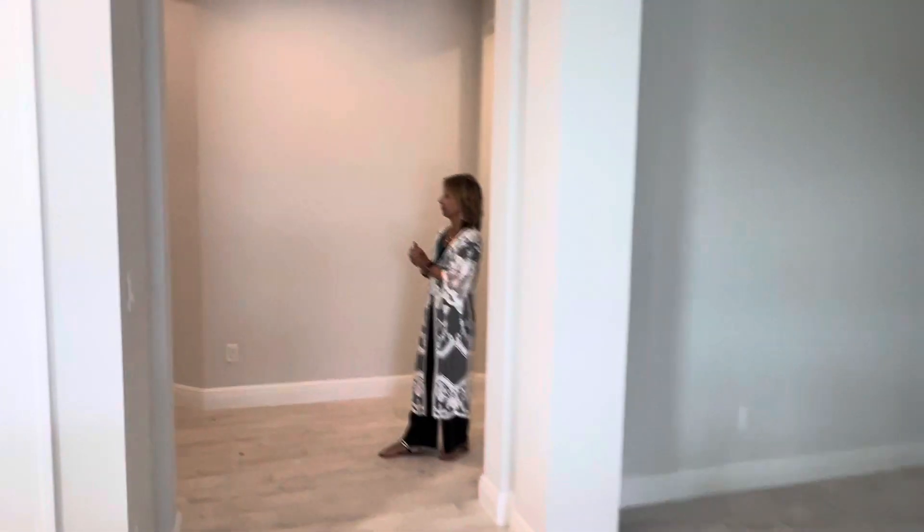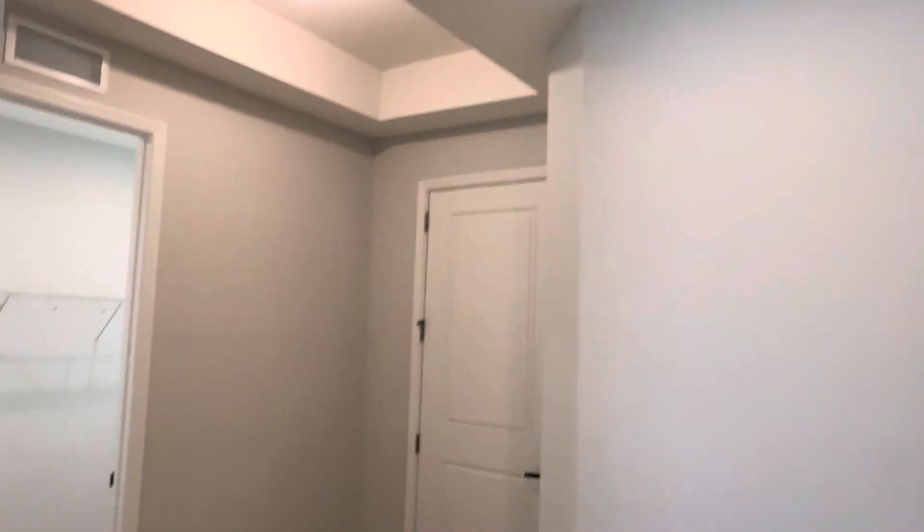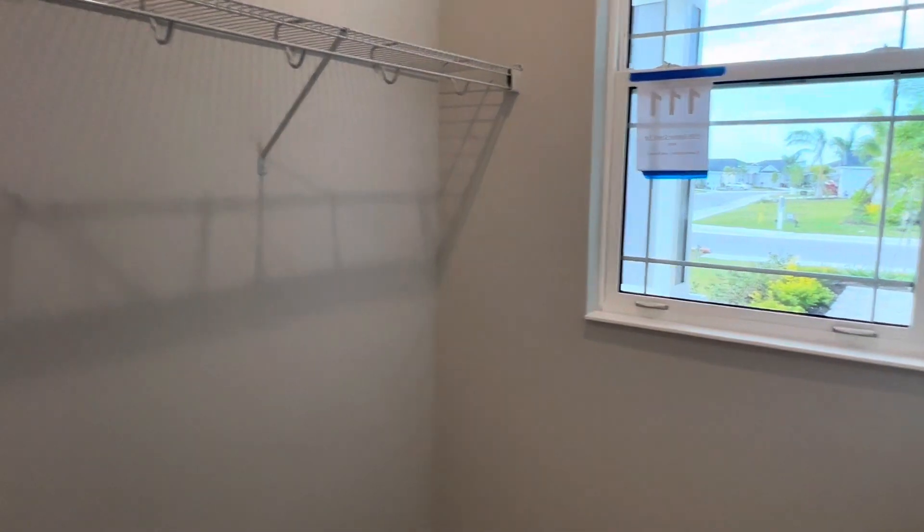You do have a tray ceiling in the foyer. And then you also have your laundry room — you just have to purchase your washer and dryer. You've got all the shelves there. If you want, you can take the shelves down and add some cabinets.